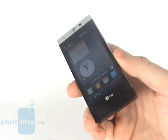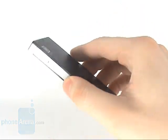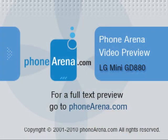All told, we like the LG Mini quite a lot, so we just cannot wait for its market release. Thanks for being with us. Please visit phonearena.com to find out more about the LG Mini and many other cell phones.